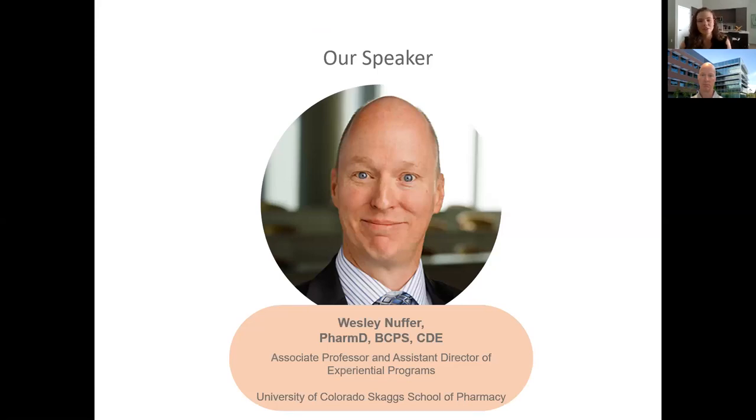Our speaker for today is Dr. Wesley Neufer. Dr. Neufer is an associate professor at the University of Colorado Skaggs School of Pharmacy. He is an assistant director of experiential programs where he works to place students in various pharmacy practice settings across their curriculum. Currently, Dr. Neufer is working on a variety of funded initiatives involving transforming community pharmacy practice to patient-centered care models. His experience is in experiential education, diabetes, obesity, and immunizations, and his clinical practice is in the endocrinology department at the University of Colorado Hospital. Please join me in welcoming Dr. Neufer.